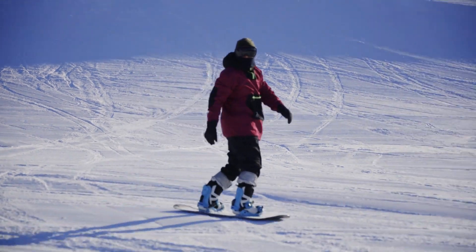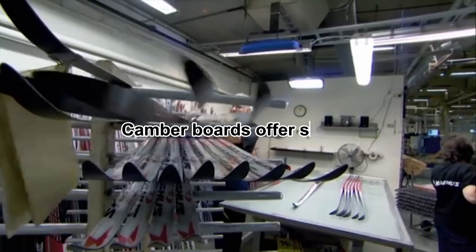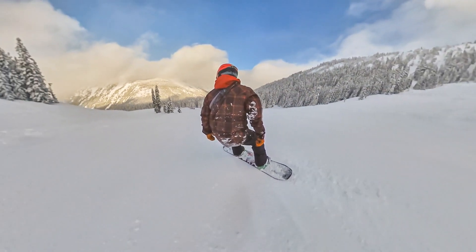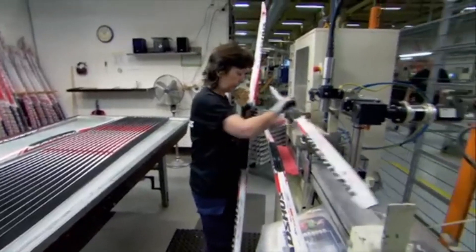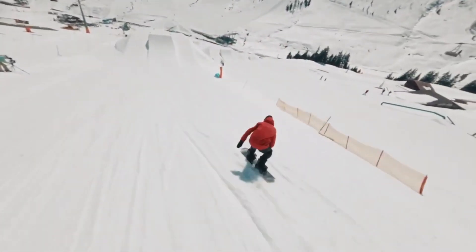For snowboarders, the camber and rocker profile play a crucial role. Camber boards offer strong edge grip and pop, making them ideal for aggressive riding, while rocker boards provide a surf-like feel, floating effortlessly over powder. Hybrid profiles combine elements of both, delivering versatility across various conditions.